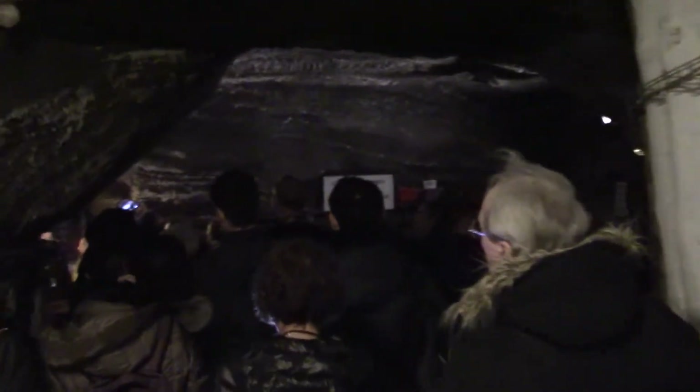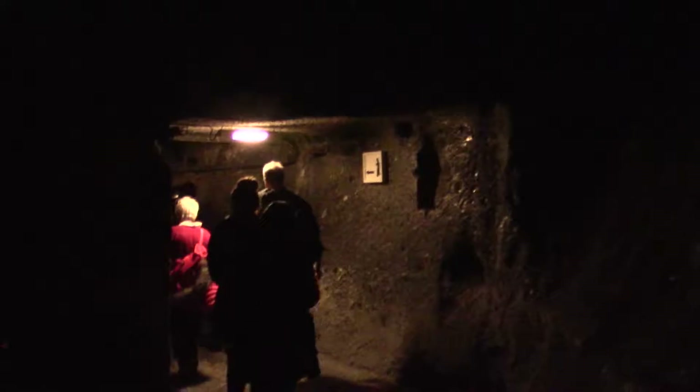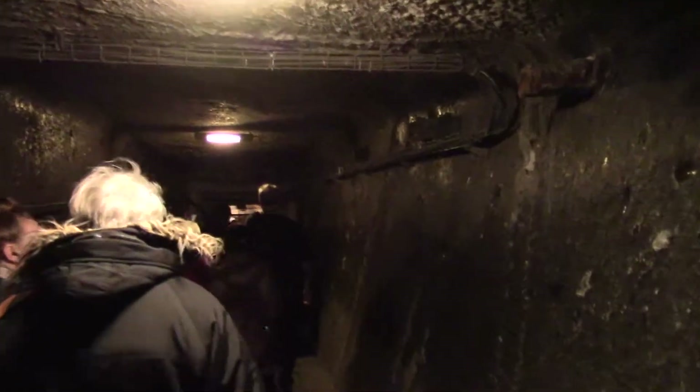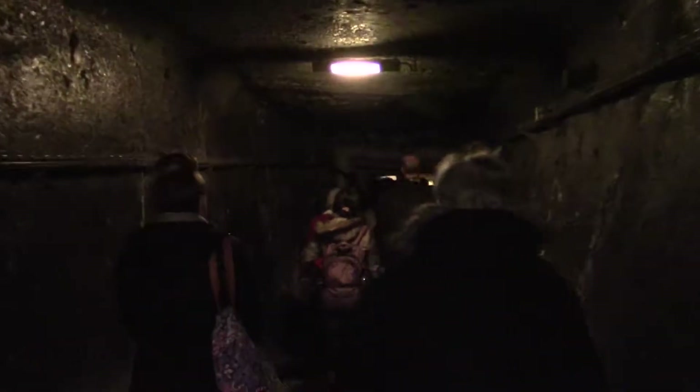All of these statues are built out of salt, as is the entire mine — the floors are reinforced with wood. We're just visiting 1% of these mines today. There are hundreds of miles of tunnels down here, ranging from about 100 meters down — 300 feet — to nearly 300 meters down, which is nearly 1,000 feet. Hundreds and hundreds of chambers — a mini city, if you will.